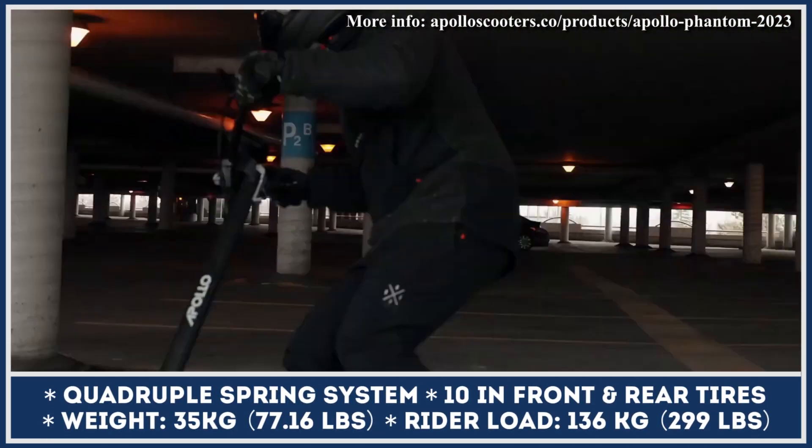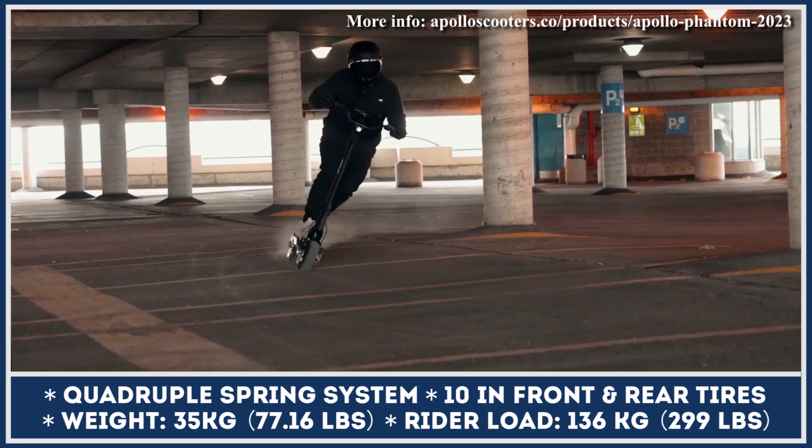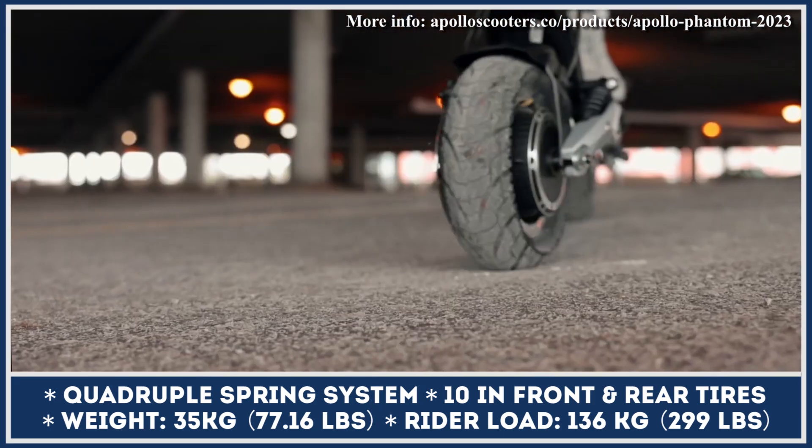The presence of quadruple spring suspension, 10-inch tires, LED lighting, and 25-degree climbing capabilities prove that this model would let you navigate through the road less traveled with ease and pure exhilaration.